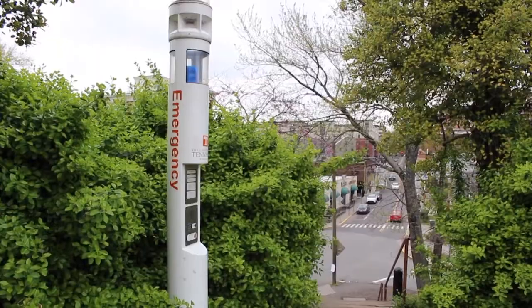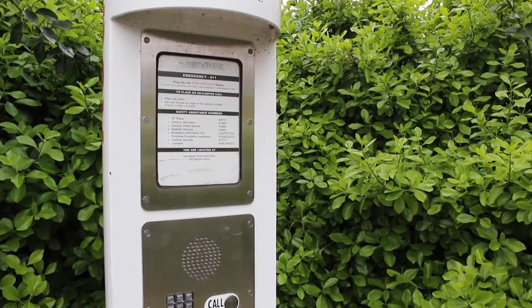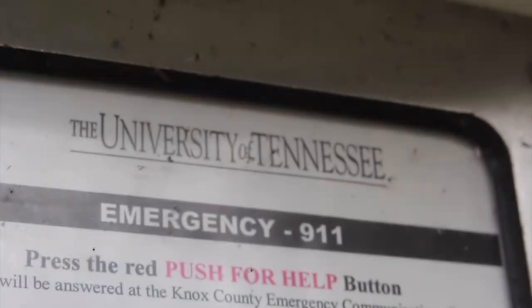We have reporter Allison Woodall in studio with more. With the recent safety concerns on campus regarding security, the UTPD is always looking into ways to make our schools safer. I took a look at the blue emergency lights and what they're doing to make our students feel safe. There are about 147 blue emergency lights standing in and around the University of Tennessee's campus, but many students and faculty are admitting to forgetting that they exist. They've been around campus for about 30 years.